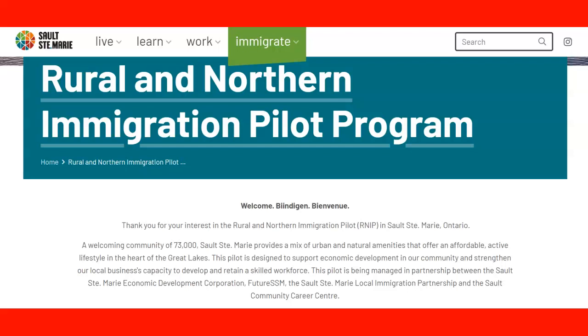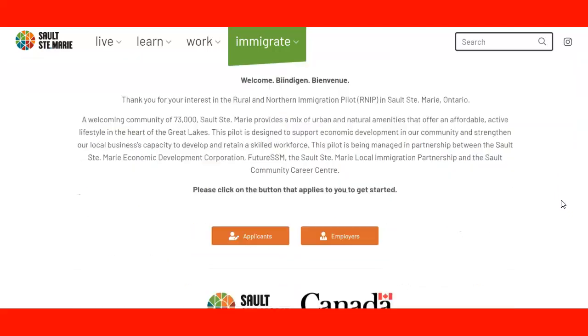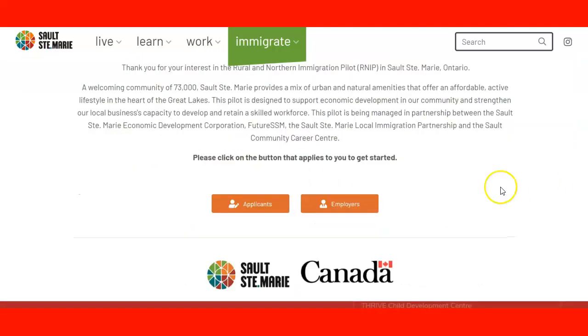Welcome to the lecture. Now we're going to see the website for the community of Sault Ste. Marie. We are in the Rural Northern Immigration Pilot program. When we visit the page, we can see we have two choices: one for employers who want to learn about the pilot program, and another one for applicants. We click the applicant choice.